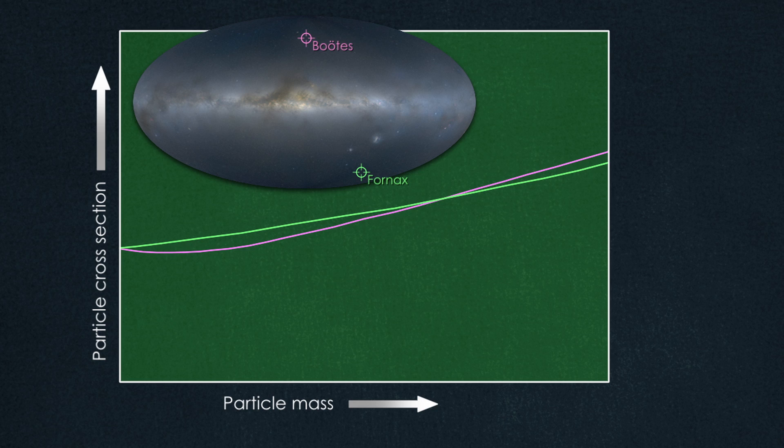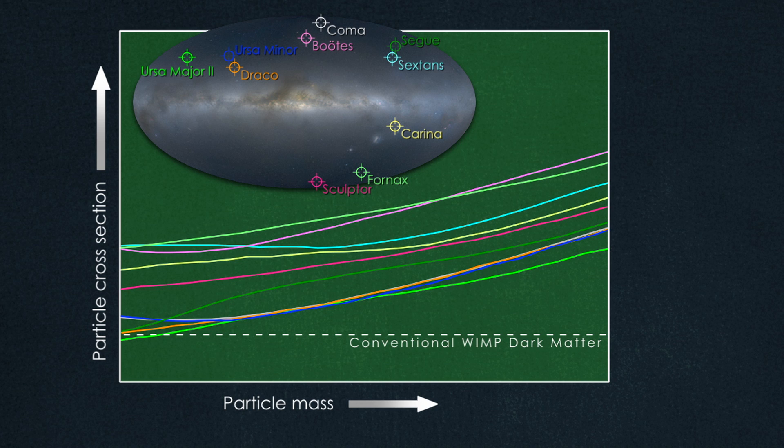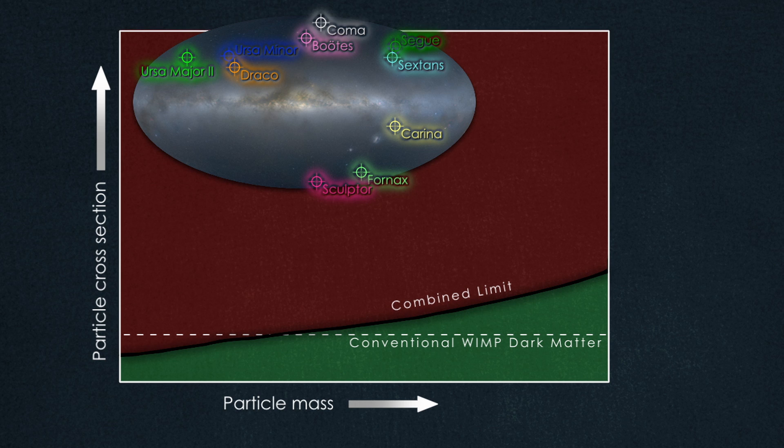Using two years of data, Fermi scientists explored ten dwarf galaxies for any sign of gamma rays from WIMP annihilation. In this graph, the dashed line marks the sweet spot where conventional expectations for WIMP dark matter align with what we know about our universe. Even when scientists combine all of the Fermi data from all ten of the dwarfs, they see no sign of gamma rays. This limit shrinks the box where WIMP-based dark matter may be found, and, for the first time, shows that the cosmology we know essentially eliminates some WIMP types.